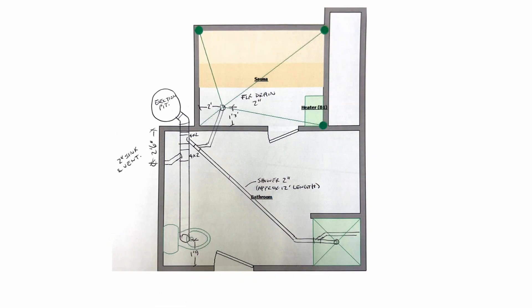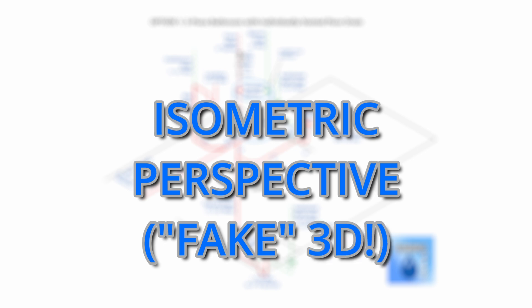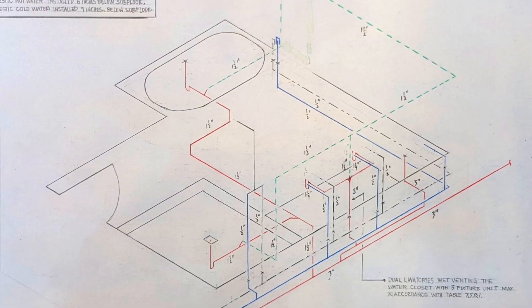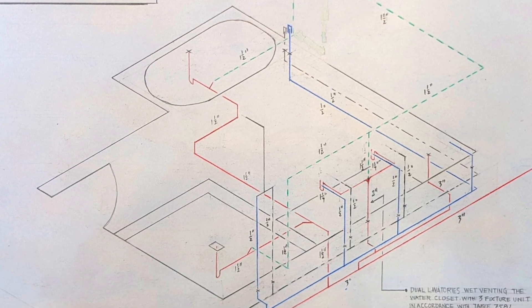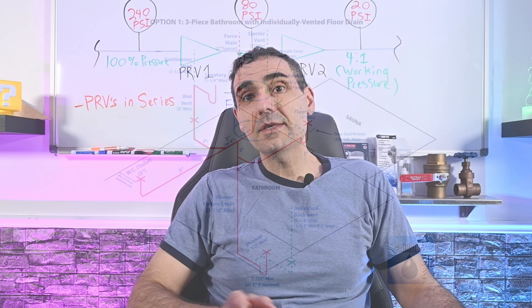At first glance at this well-intentioned image, I'm already spotting a number of errors, or at least omissions or uncertainties. To clarify and correct these discrepancies, I decided to redraw this in isometric perspective — what I like to call fake 3D due to its lack of a vanishing point. This isometric drawing is not to the scale of the original, so if proportions seem off, it's because they very likely are. The purpose is to clarify the viewer's piping configuration and requirements, not scale.